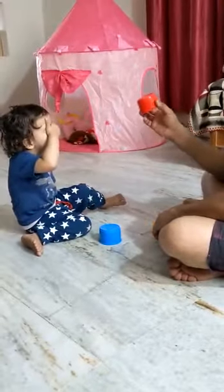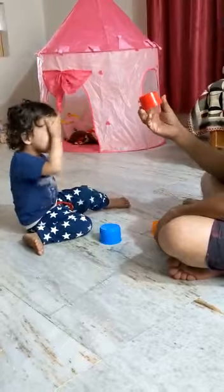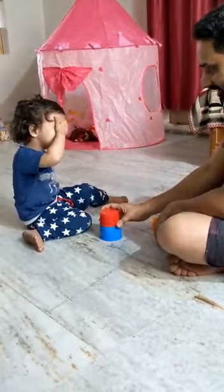Which color is this? Which color is this? Red. Wow.